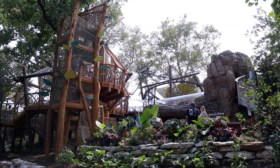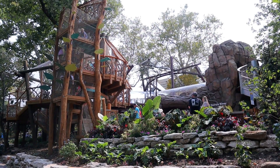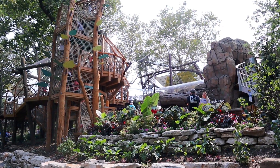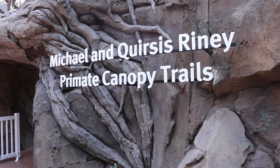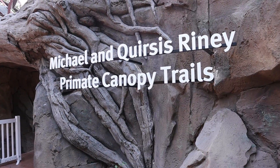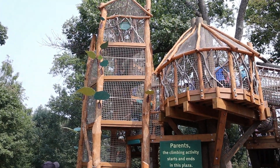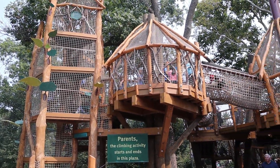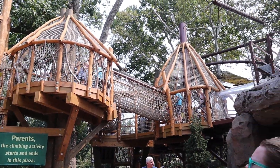And there it is! The Primate Canopy Trail! I can see a bunch of kids climbing around right there now. I'm curious to check this thing out and see what it's all about. Looks like there's some rope bridges and some other climbing elements and things for kids and others to climb on.